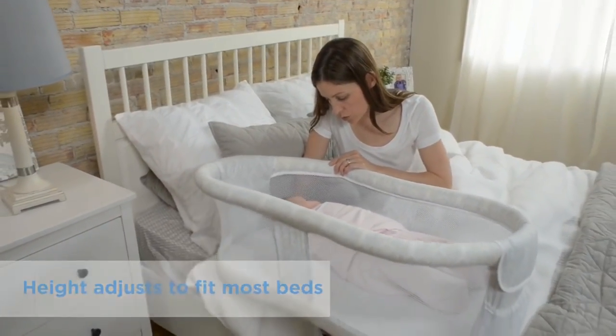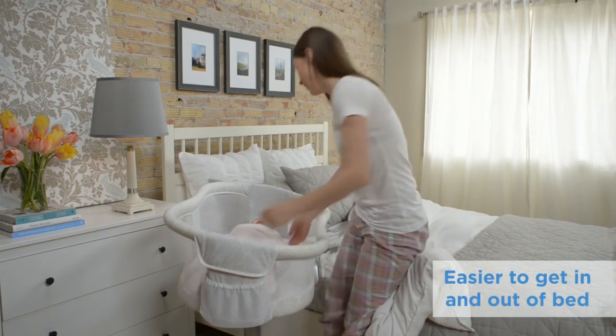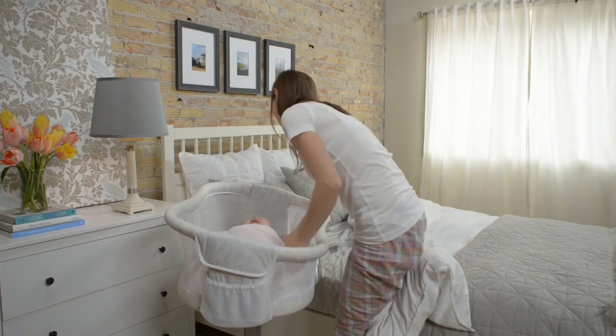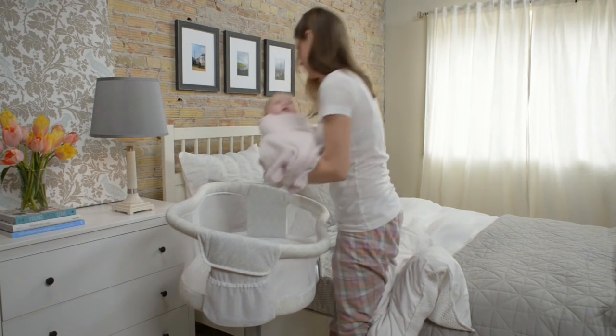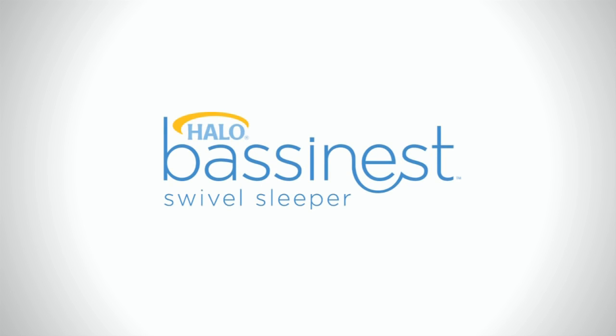Unlike other bassinets, its 360-degree rotation makes getting in and out of bed hassle free. The Halo Bassinet Premier Series Swivel Sleeper is our choice for the new mom.